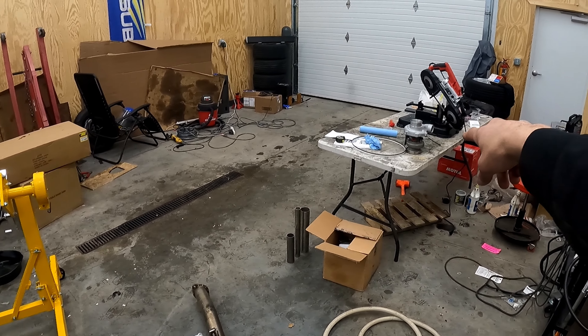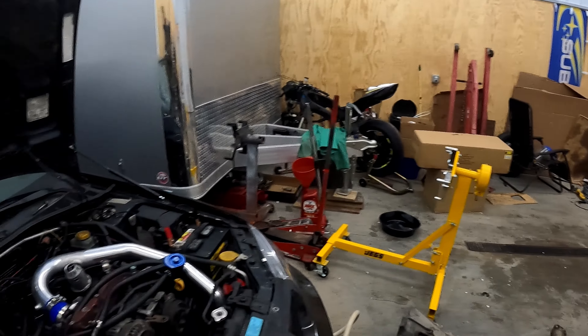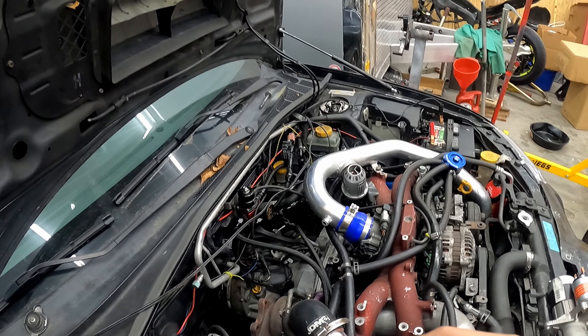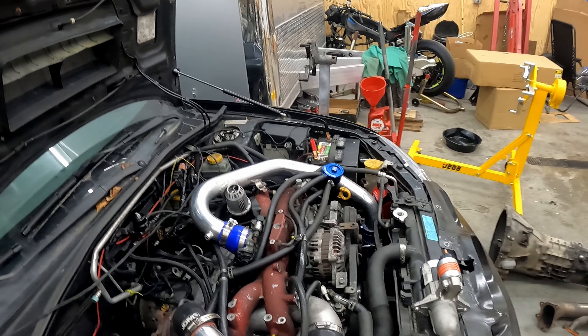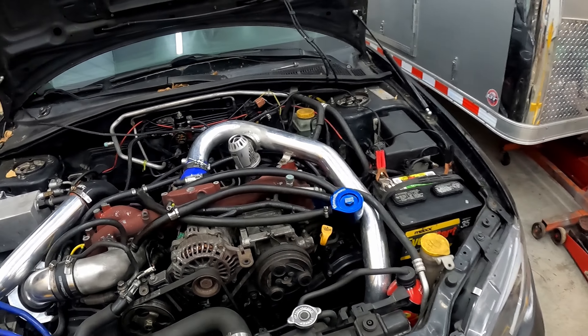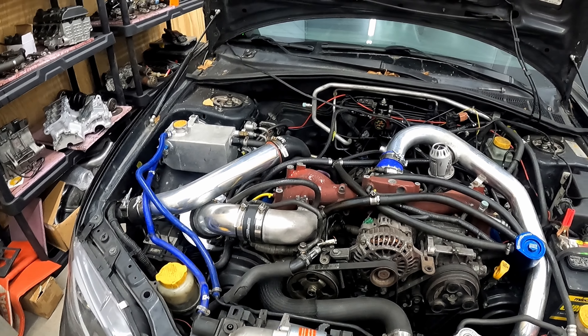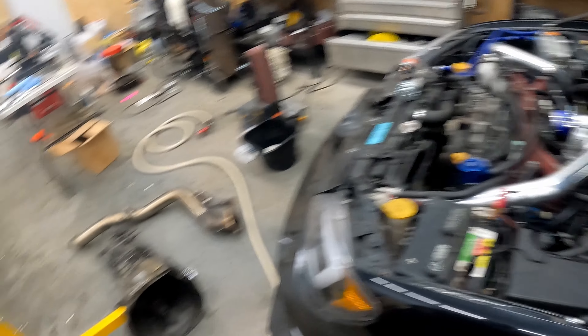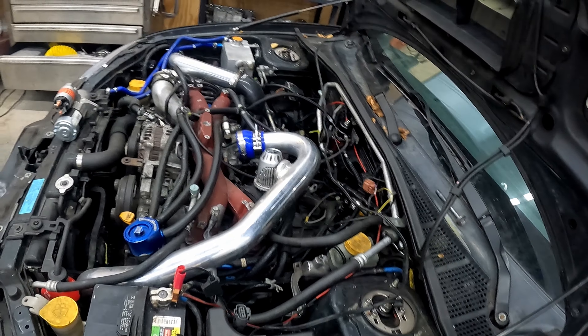I do plan to powder coat the intake manifold, my Brembo calipers, and the compressor housing on the turbo. I'd also like to Cerakote the turbine housing, the downpipe, and probably the uppipe. We'll see on that — I probably won't do it right away since I don't have a compressor or a paint gun out here.